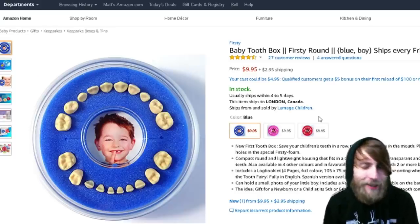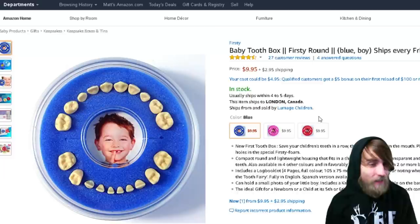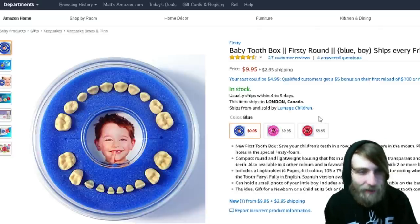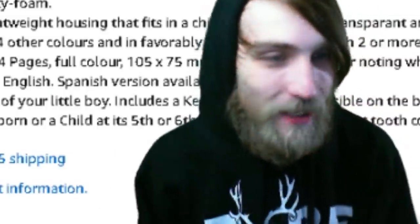The first thing on my list of spooky things is this baby tooth box. This is on my list because who wants a box of children's bones? It doesn't come with the teeth in it — you have to actually put teeth in it yourself, whether you're finding children's teeth or your child is losing their teeth. Either way, nobody wants to find a box of children's bones. That's all I have to say.